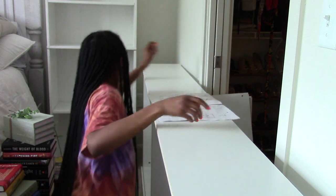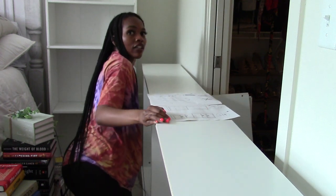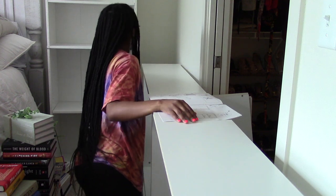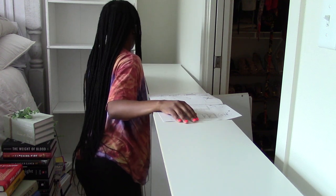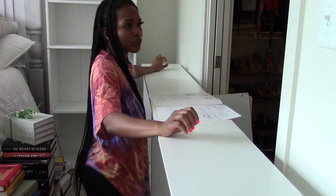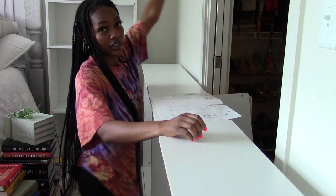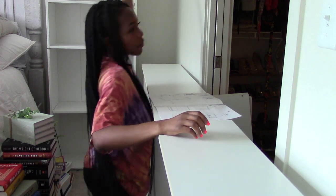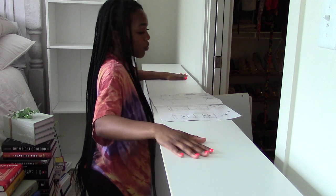The only difference is that this bookshelf has like two separate pieces versus the Target one which is just one big piece, and that's why I kind of said it was sturdier. That was the main reason why I even drilled the Target one into the wall, because I was like, that seems like it's not safe. But I am going to re-drill this one into the wall, and I'm going to drill the Billy one into the wall as well.